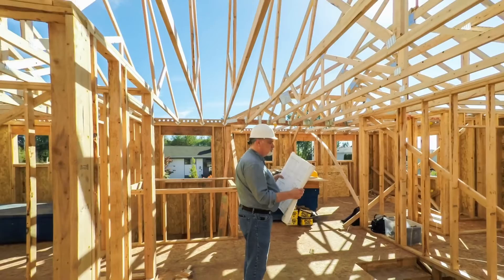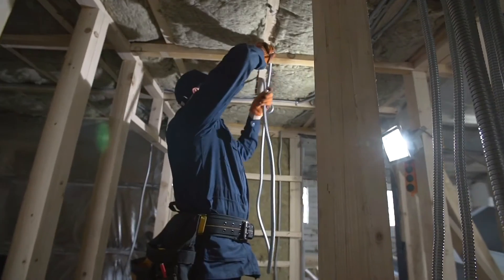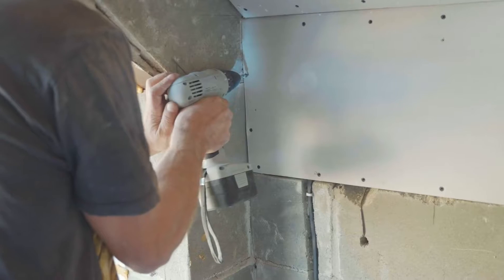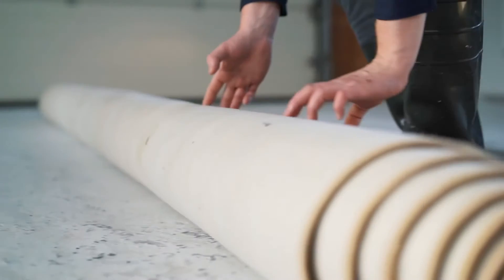After foundation work, we go into what we call the frame stage. After framing is the rough stage, which is all the mechanicals — any wiring and all those things you don't see behind the drywall. Then we go into the finish stages: drywall, trim, tile, hardwood, all the finishes within the house.